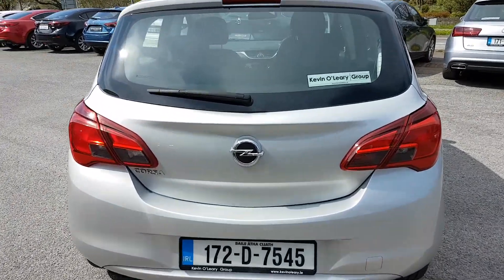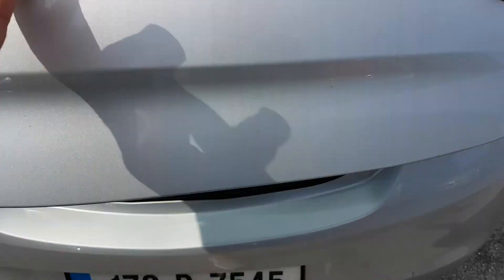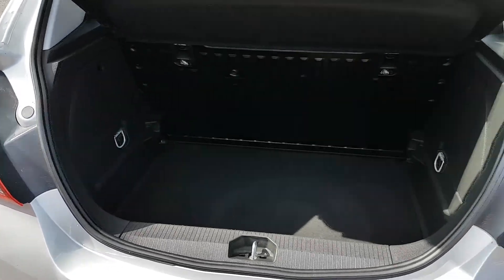Very reliable car, the Corsa is. I'll show you the boot space here as well — it's a nice decent sized boot.